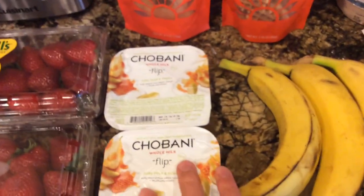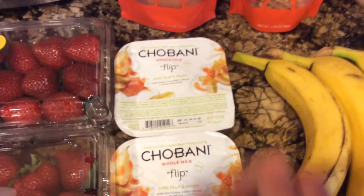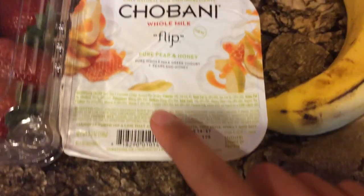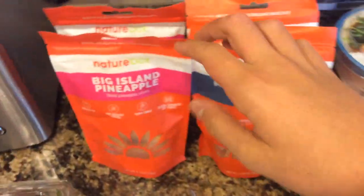These Chobani yogurts are $1.29, and there's an Ibotta rebate for $1.25 back when you buy two. I only had this whole milk one — it's pear and honey flavor. This probably has a whole bunch of calories because it's whole milk. Oh, not too bad — 140 calories. So I got those two. That made it a pretty good deal. I just needed a filler because I was planning on getting four of these, but they only had three.